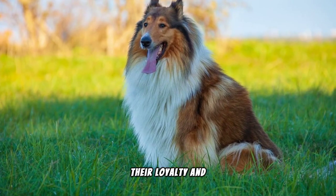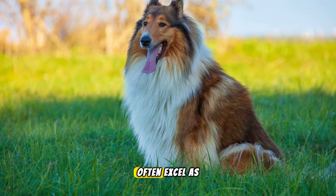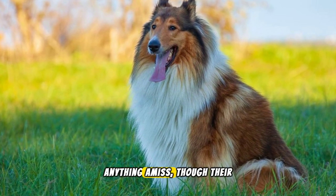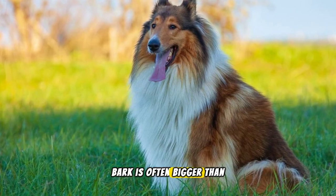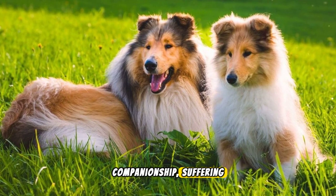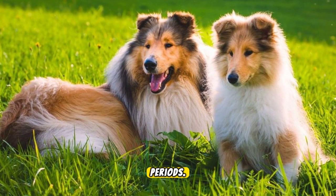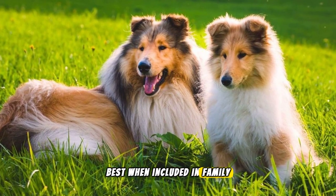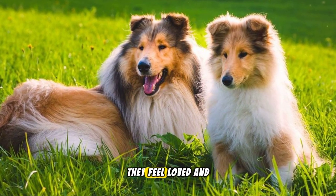Their loyalty and protective nature means Shelties often excel as watchdogs. They're quick to alert their families to anything amiss, though their bark is often bigger than their bite. Shelties thrive on companionship, suffering if left alone for long periods. They're part of the family and do best when included in family activities, ensuring they feel loved and secure.